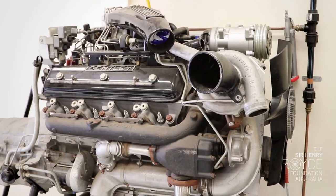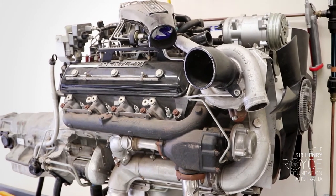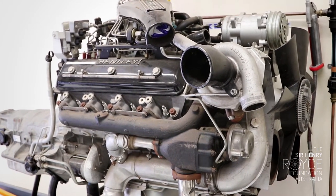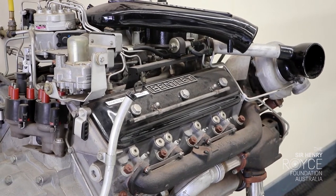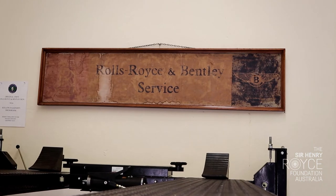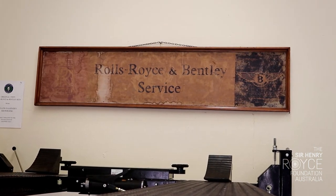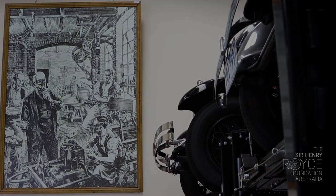There is also a complete Bentley V8 engine and transmission which was once an instructional tool for the workshop staff of a local dealership. On the walls there is a 1930s sign from Melbourne dealers Keller Faulkners, and also an image from a book which shows Sir Henry Royce with staff inside his Manchester factory.